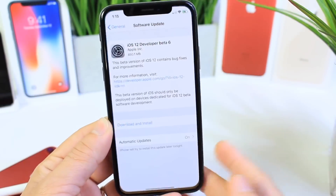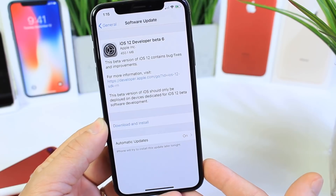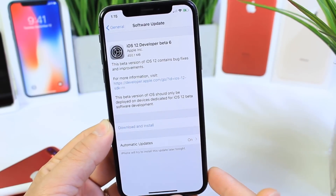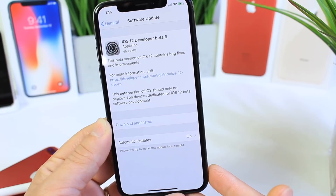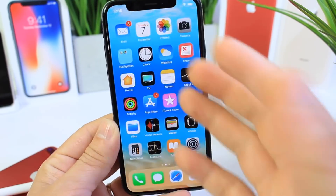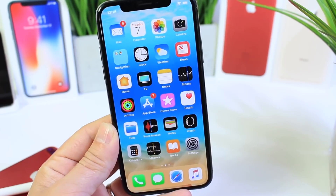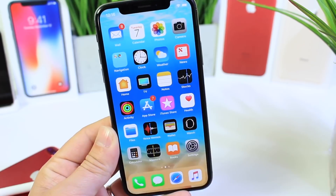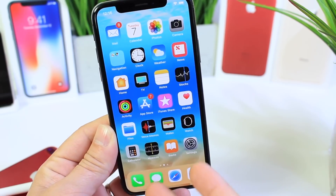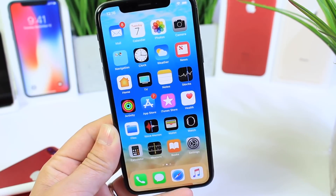Hey guys, in today's video as promised, I'm going to give you a quick follow-up on some of the additional features and changes that I've come across — and that other people have discovered in the last 24 hours after iOS 12 Beta 6 was released by Apple yesterday. For those of you waiting for the battery test, those videos are still in progress. Battery tests do take time — about two days — so stay tuned and subscribe if you want to see how Beta 6 compares to Beta 5.